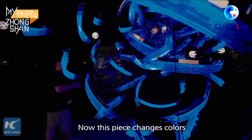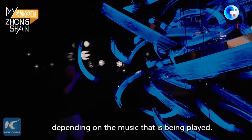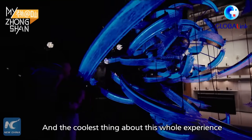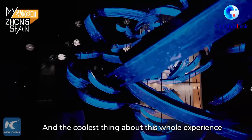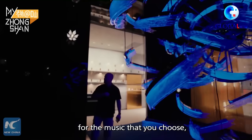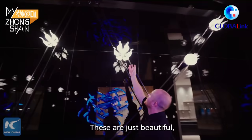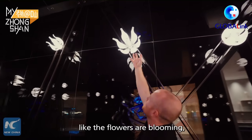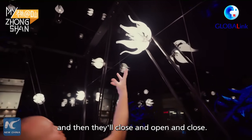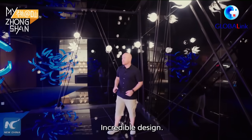This piece changes colors depending on the music that is being played — it's designed for a hotel lobby. The coolest thing is that you can customize the lighting for the music you choose. And look at the walls — these are just beautiful. The flowers are blooming, then closing and opening again. Incredible design.